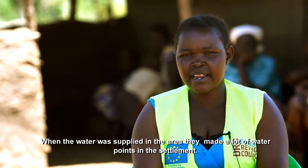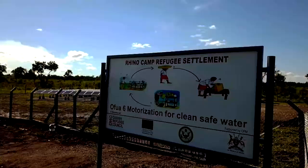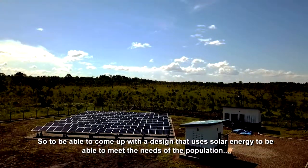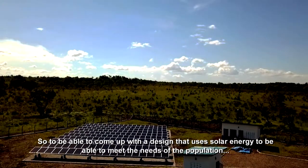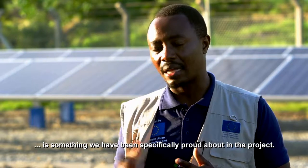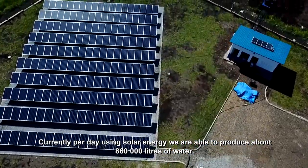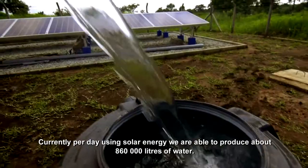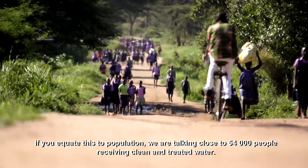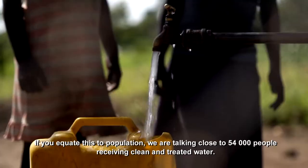When the water was applied in the area, they made a lot of water points in the settlement. In this response, we need to minimize on cost. To come up with a design that uses solar energy to meet the needs of the population is something we have been specifically proud about in the project. Currently, per day, using solar energy, we are able to produce about 860,000 litres of water. Equating this to population, we are talking close to 54,000 people receiving clean and treated water.